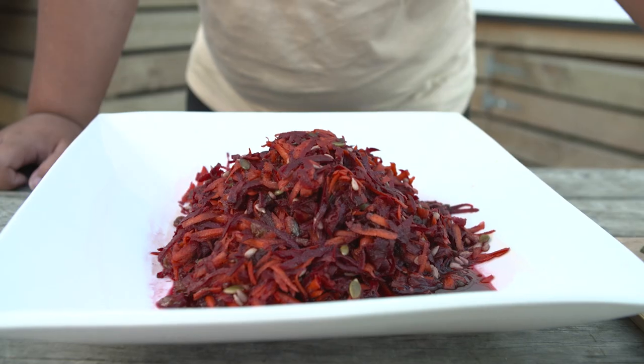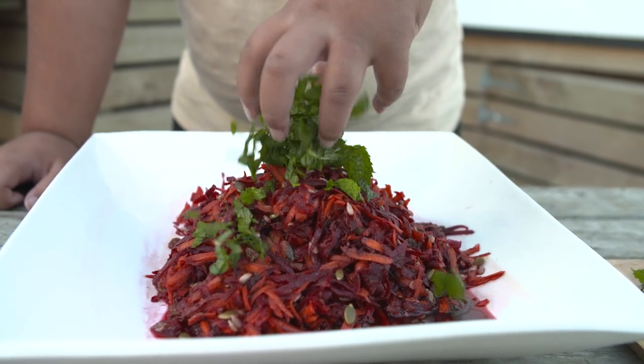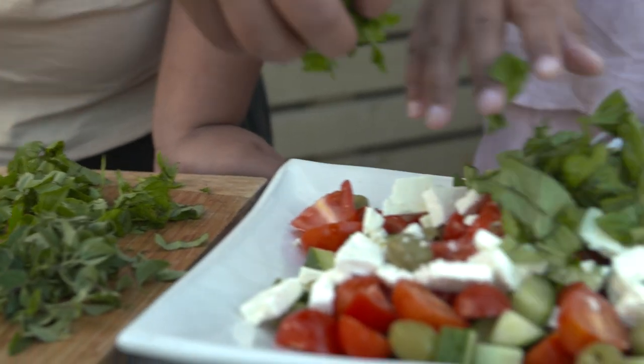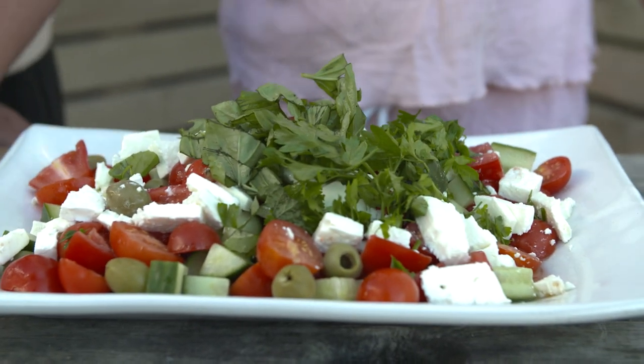You can make a raw energy salad out of beetroot and carrots, and a yummy Greek salad out of cucumbers and tomatoes topped with basil, parsley and oregano from our gardens. Recipes are on our website.